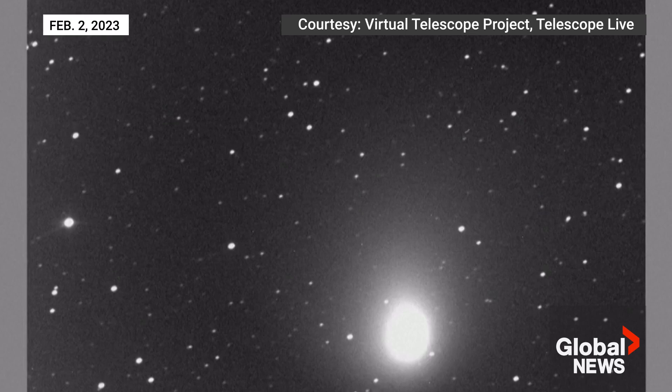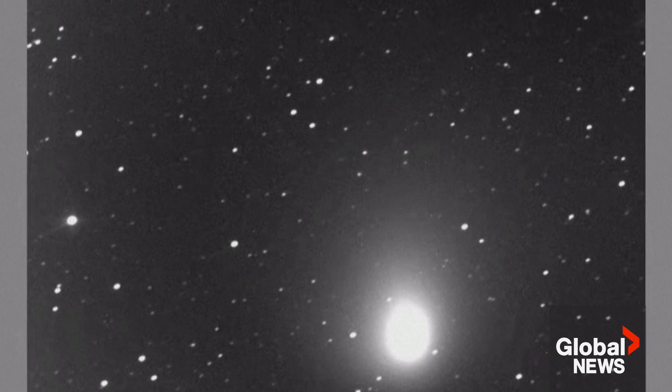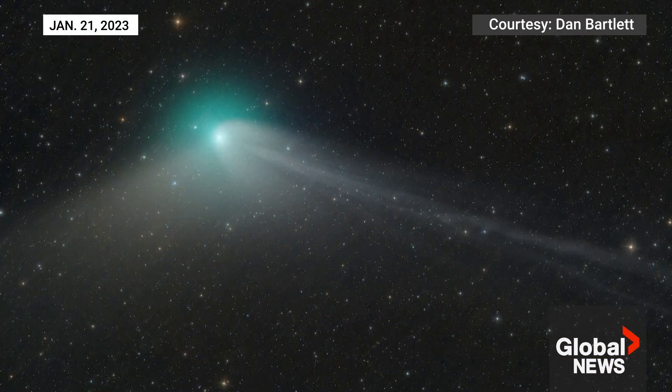Tonight, while the comet is at its minimum distance from Earth — about 42 million kilometers — there is also a very bright moon in the sky, spreading its natural light all around. This is of course strongly affecting observations, so conditions are far from ideal.